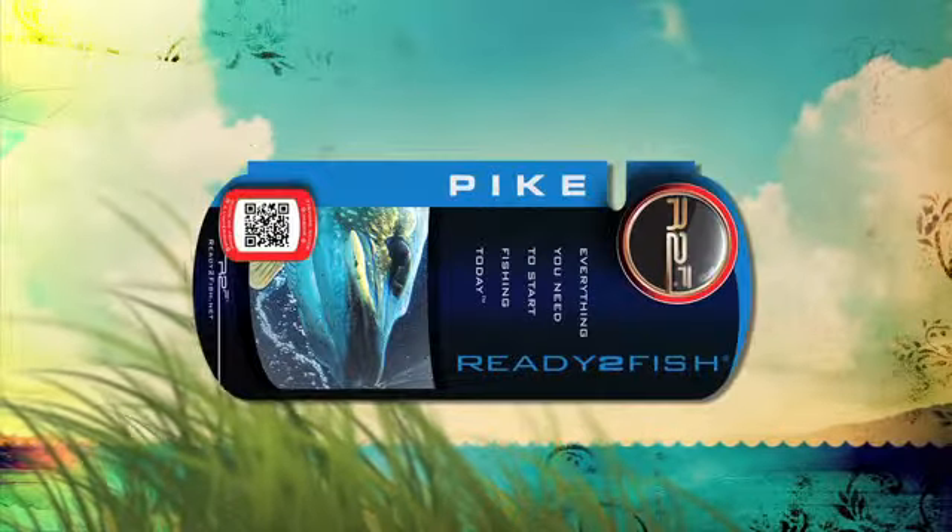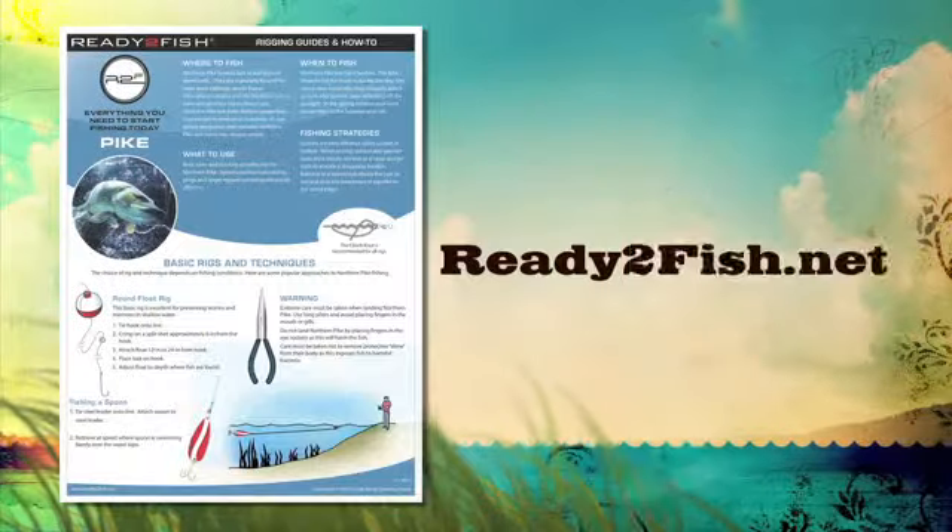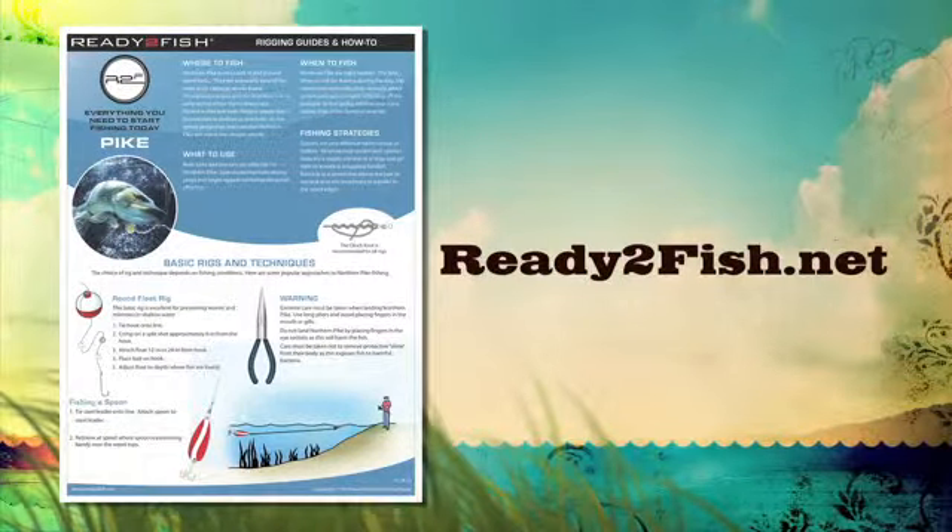Check out more tips and techniques in the rigging guide that's included with your Ready to Fish combo. Also, download a full color guide at readytofish.net.